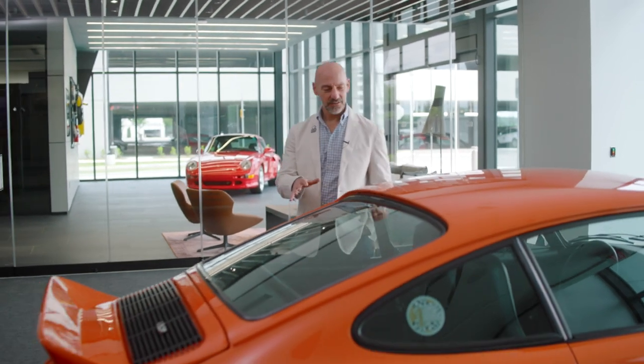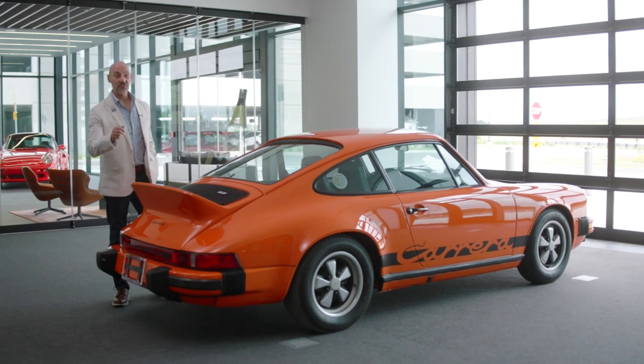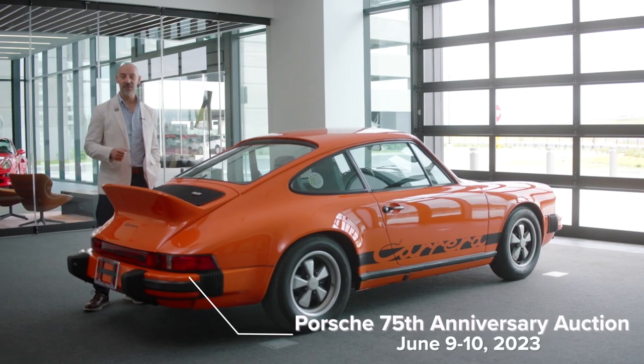For Porsche collectors and enthusiasts, it's examples like this — highly original examples — that we will remember, whenever we remember the way we were. I hope to see you here for the Porsche 75th anniversary auction at the Porsche Experience Center Atlanta, June 8th through 10th, and let's make some memories of your own.